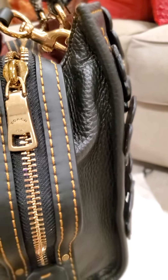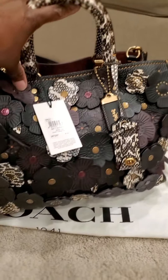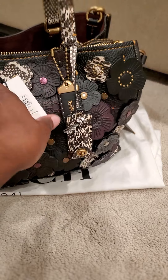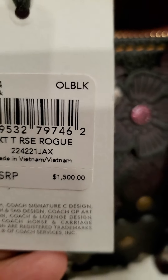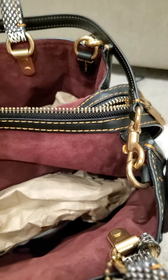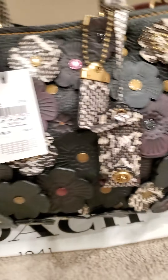I've been stalking eBay and Poshmark for this bag. Some people had it listed but for way too much for my budget. Thankfully, I came across this one on Poshmark, made her an offer, and the seller accepted. She had only had it listed for about 40 minutes — that's how often I check. And my offer was half off the selling price, which I didn't think she was going to accept, and she did.